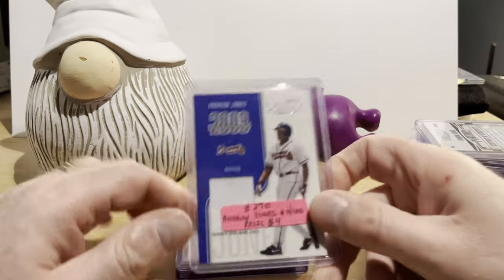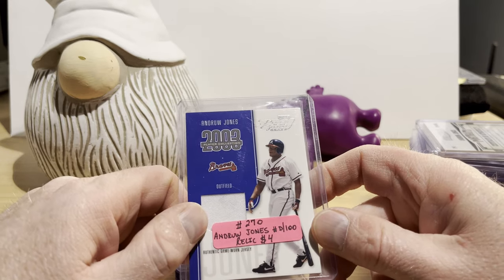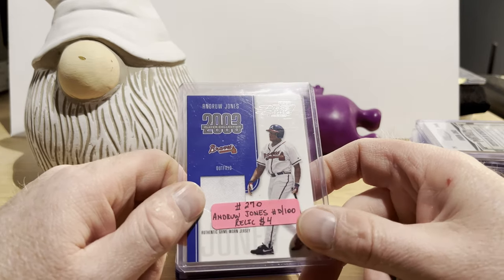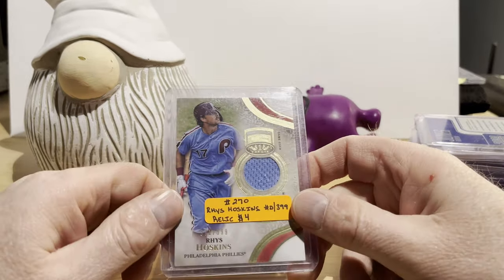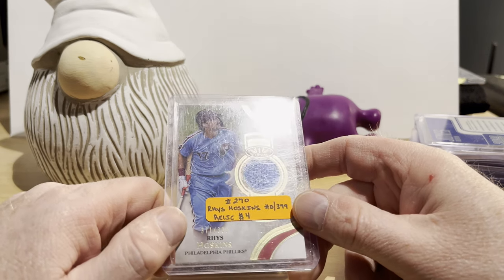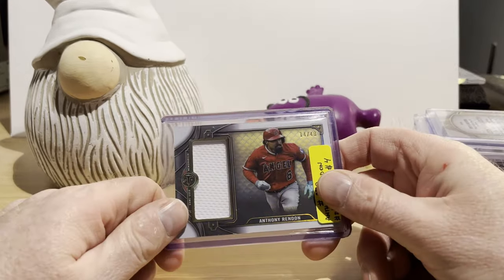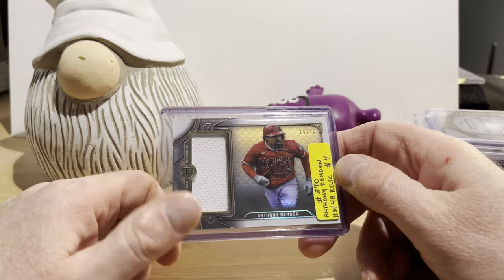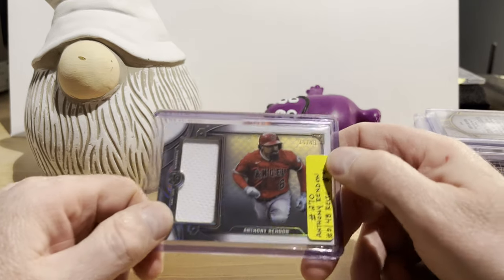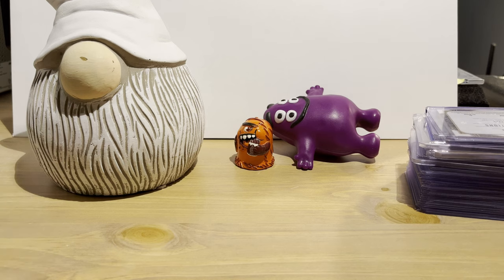Another Andrew Jones relic card — from Playoff Piece of the Game 2003 — for four dollars, numbered 65 out of 100. Rhys Hoskins relic from Topps Tier One, numbered 371 out of 399, for four dollars. And the last card: from Topps Triple Threads 2022, a single jumbo relic amber parallel of Anthony Rendon numbered 14 out of 48, for four dollars.